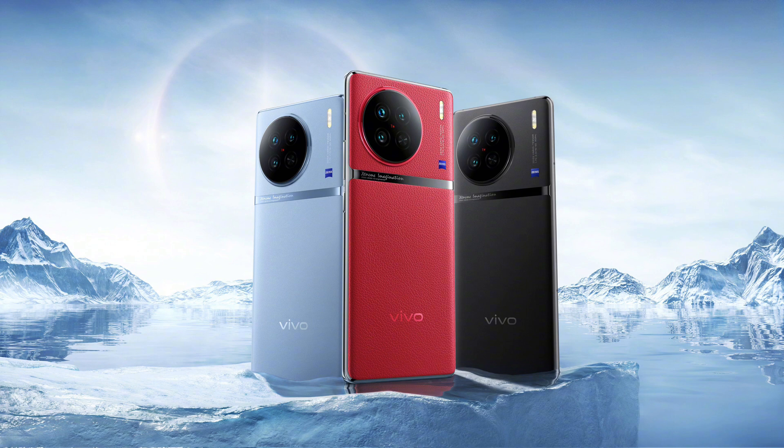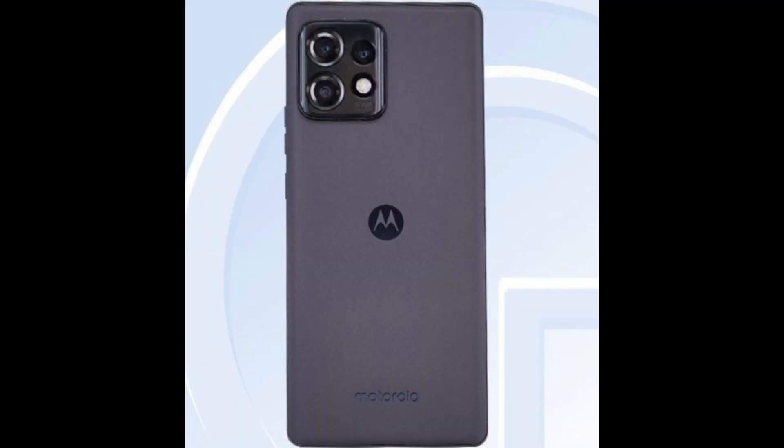Lastly, I want to talk about the Motorola Edge X40. We got this leak on Twitter — this phone is also rumored to be powered by the Qualcomm Snapdragon 8 Gen 2, so the performance will be incredible. On the back we have triple cameras: a 50 megapixel main camera, a 50 megapixel ultra-wide, and a 12 megapixel telephoto lens with 2x optical zoom.